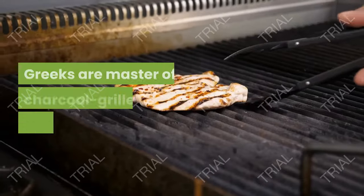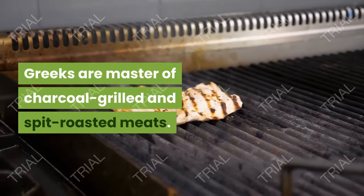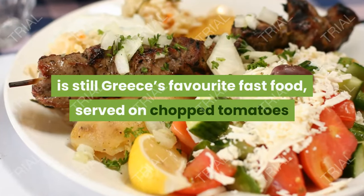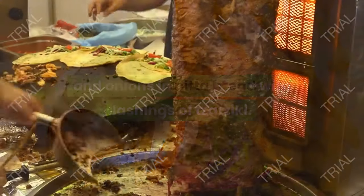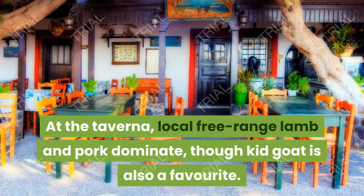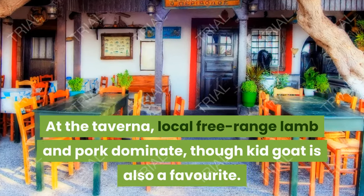5. Grilled Meat. Greeks are masters of charcoal-grilled and spit-roasted meats. Souvlaki — chunks of skewered pork — is still Greece's favorite fast food, served on chopped tomatoes and onions in pita bread with lashings of tzatziki. Gyros, too, is popular served in the same way. At the taverna, local free-range lamb and pork dominate, though kid goat is also a favorite.